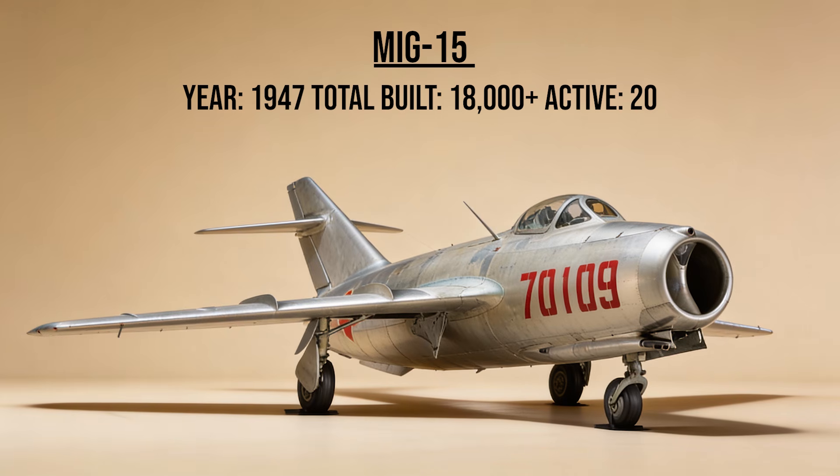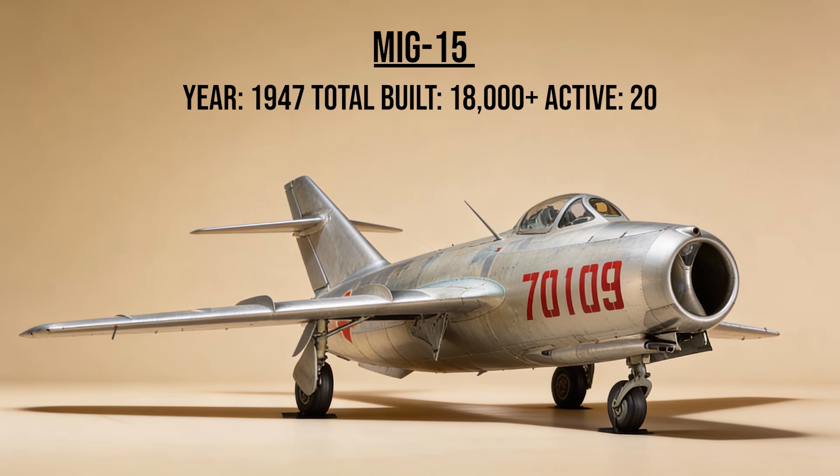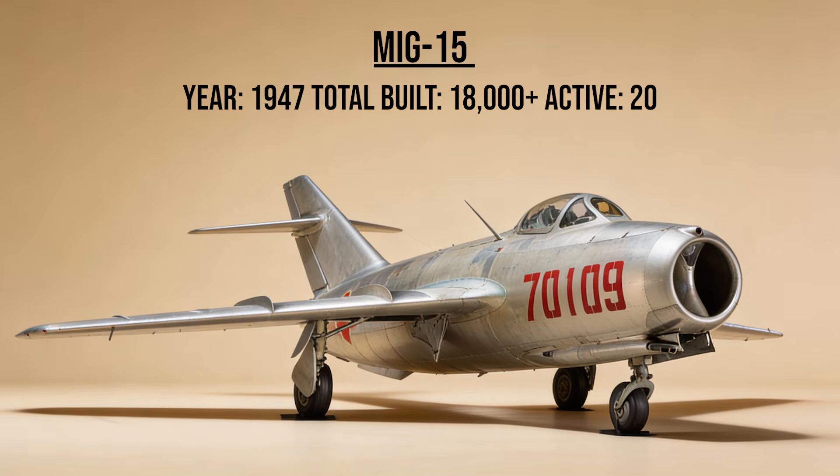The MiG-15, codename Faggot, was the shock to the West. Appearing over Korea, its swept wings and massive 37mm cannon tore American B-29 bombers apart. It was so advanced that the US had to rush the F-86 Sabre into service just to compete.